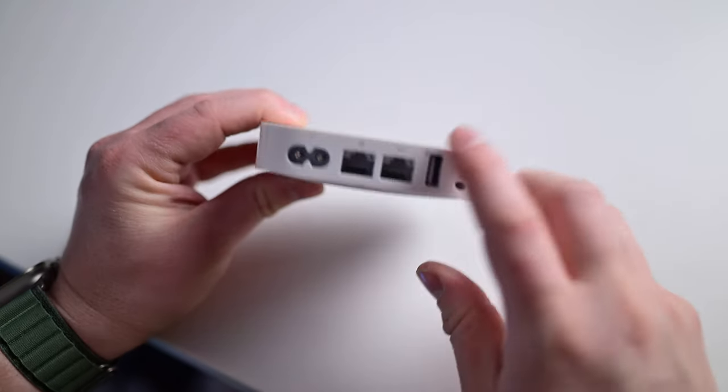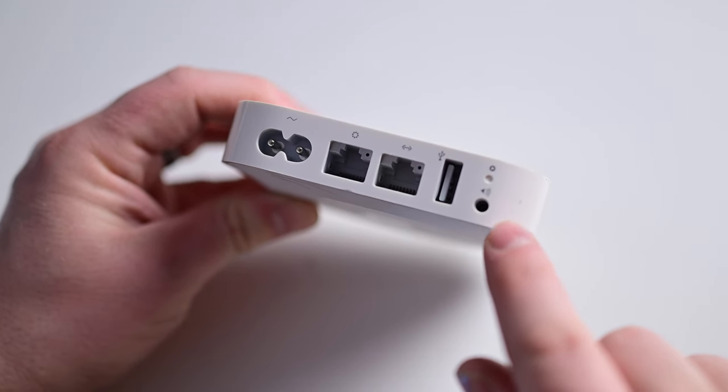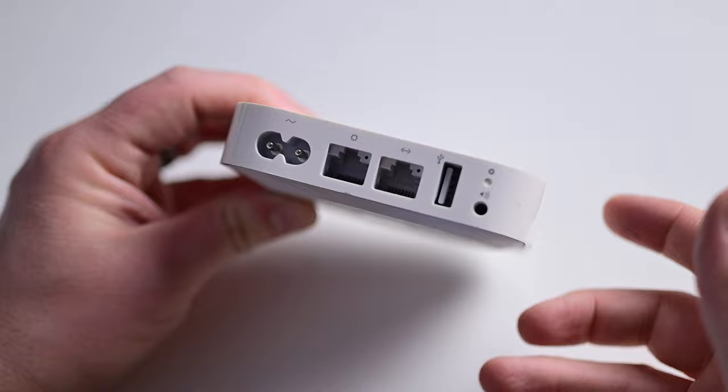What made it extra special, though, was that it had an audio output on the back. You could connect to a stereo or directly to a set of speakers. You could then play music through it via AirPlay.